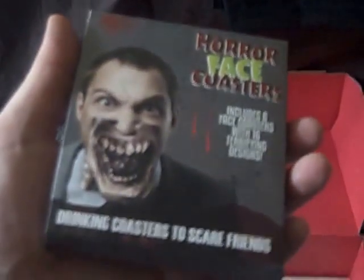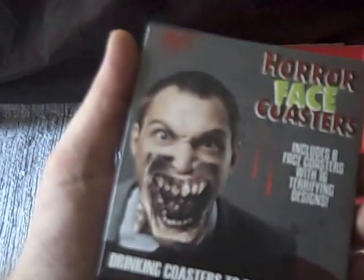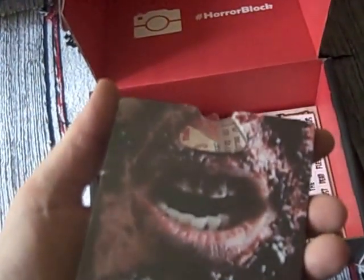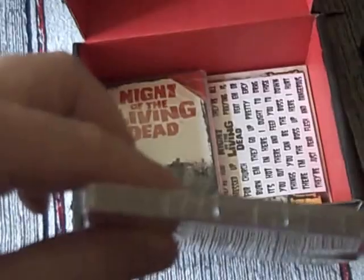And we've got some drinking coasters — horror face coasters. Includes 8 coasters with 16 designs, so they must be printed on either side. Made by Paladin, who must have a good business supplying things for these boxes because they appear in all of them — a nice UK firm. They're not necessarily things I'd put out on my table as they would irritate me, but I can see they would work well in certain situations. So that explains the discrepancy — 8 double-sided ones.